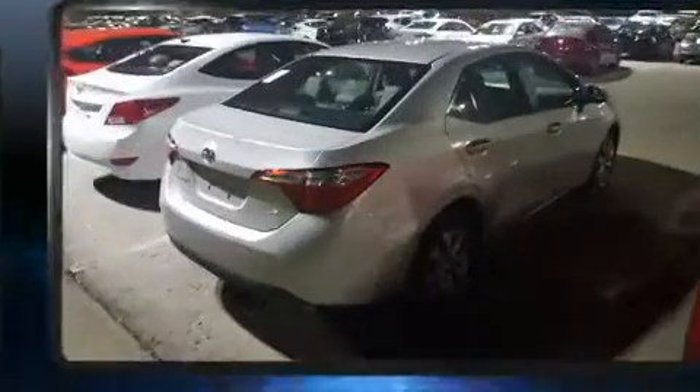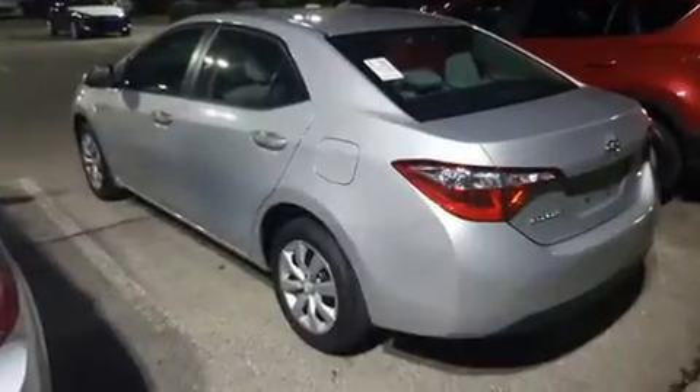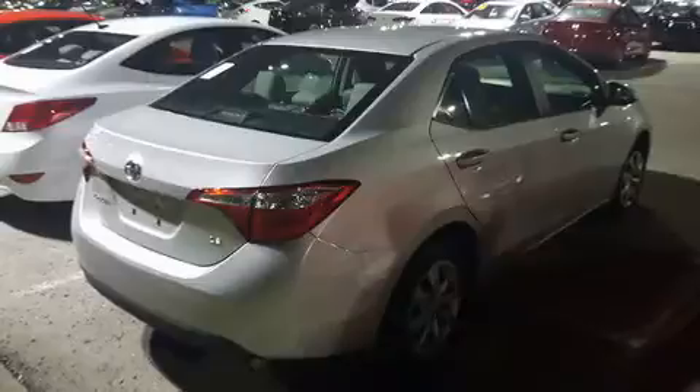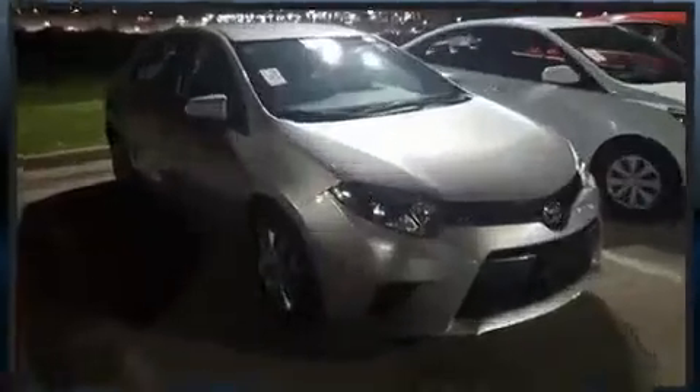The 2015 Toyota Corolla — this four-door, five-passenger sedan still has less than 15,000 miles. Smooth gear shifts are achieved thanks to the 1.8 liter four-cylinder engine, and for added security, dynamic stability control supplements the drivetrain.